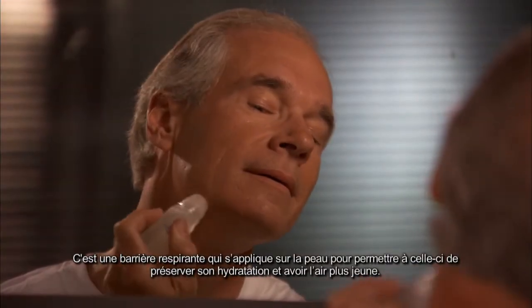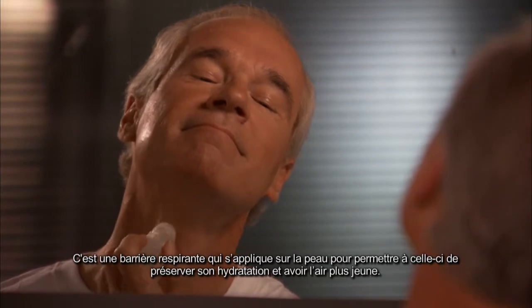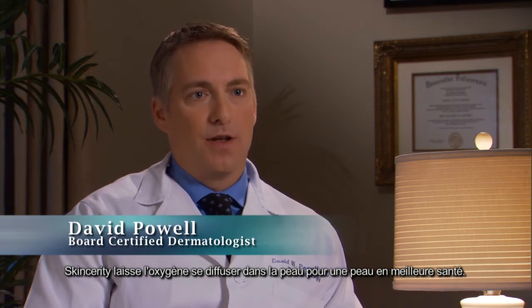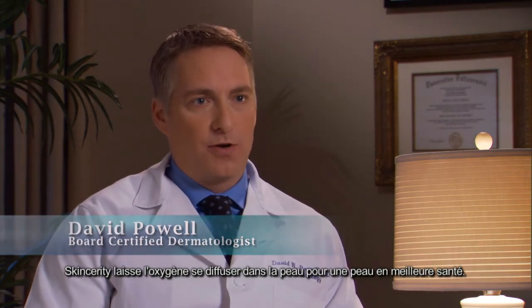It's a breathable barrier that's applied to the skin to help the skin retain moisture, to help it look younger. Skincerity allows oxygen to diffuse into the skin, which creates healthier skin.